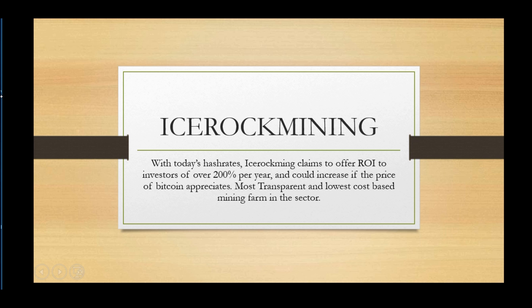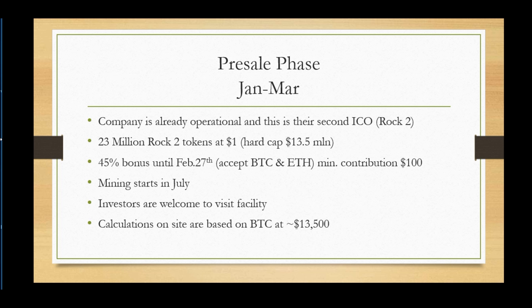Ice Rock Mining claims to offer a return on investment of up to 200% per year, which could increase based on Bitcoin appreciating. We are currently in the pre-sale phase and the company is already operational. This is their second ICO, called Rock 2, which is the name of their token. They aim to sell 23 million Rock 2 tokens at $1 a piece; the hard cap is $30 million with around 2.3 million sold currently. If you purchase now during the pre-sale, you get a 45% bonus until February 27th. They accept BTC and Ethereum and the minimum contribution is $100.